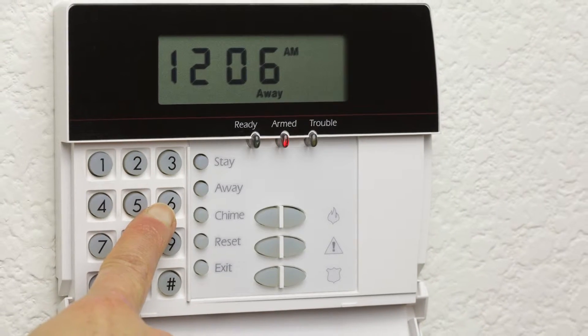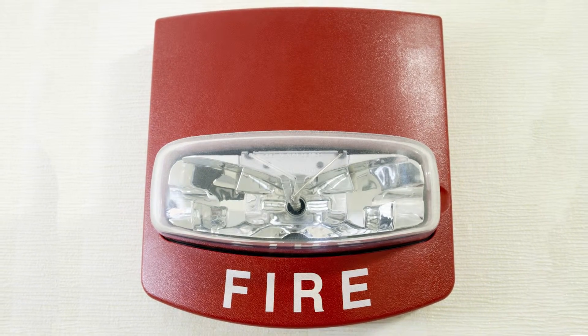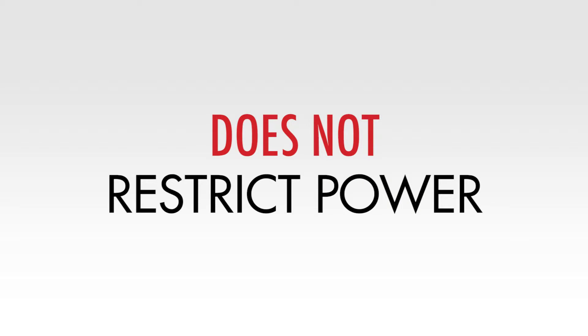So what types of applications can benefit from Zero Surge's failure-free technology? For starters, anything mission critical and 24-7, like security systems, life safety and fire alarm systems, and HVAC controls. With no metal oxide varistors in the design, there is no requirement to shut down the protected equipment in order to preserve the surge protection components. Zero Surge's technology is non-sacrificial and does not restrict the power.